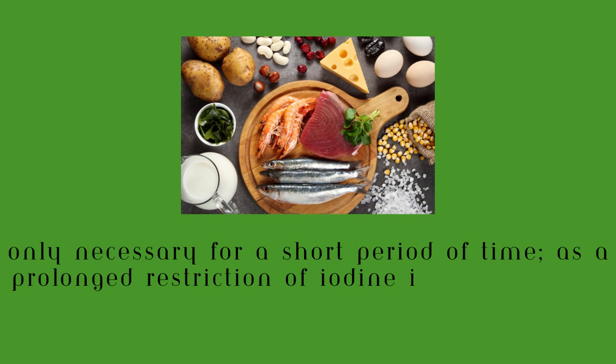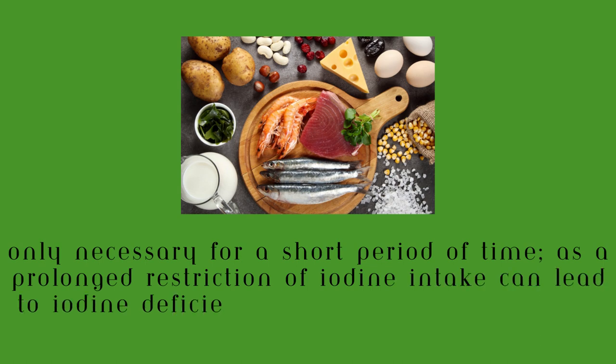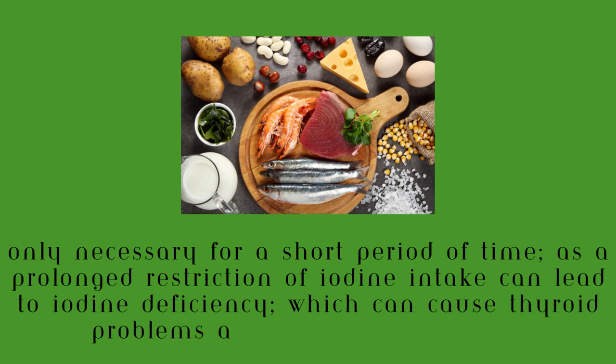It's important to note that an iodine-free diet is typically only necessary for a short period of time, because a prolonged restriction of iodine can lead to iodine deficiency, which can cause thyroid problems and other health issues as well.